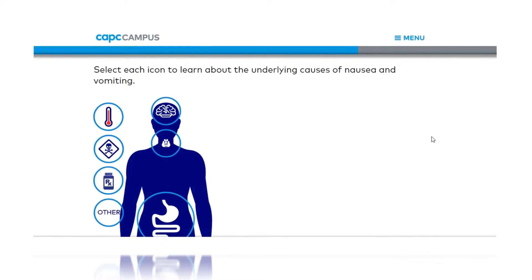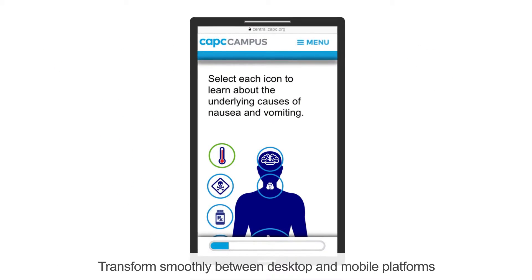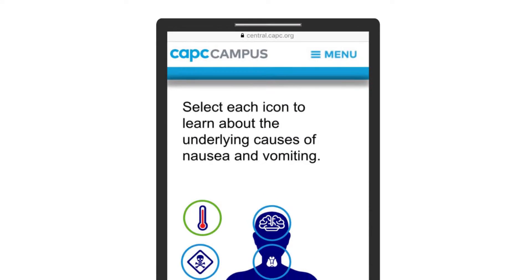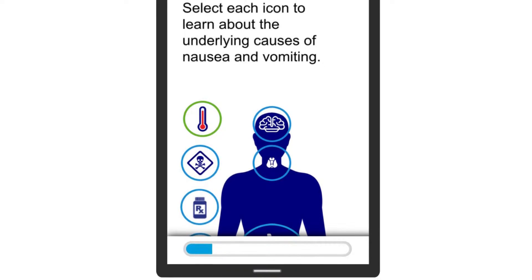The courses transformed smoothly between desktop and mobile platforms, so learning is easy and convenient, even on the go. Learners get information that helps them implement or improve their palliative care programs.